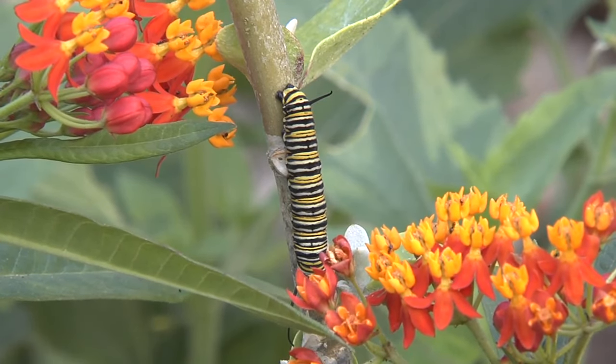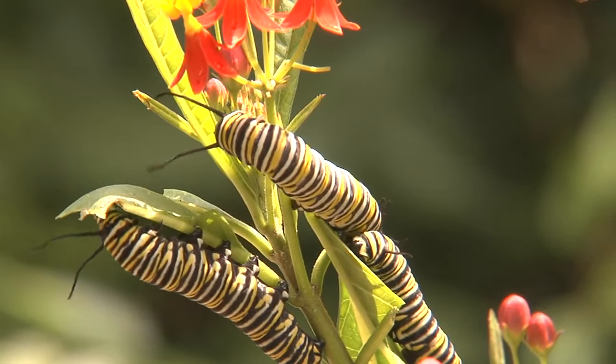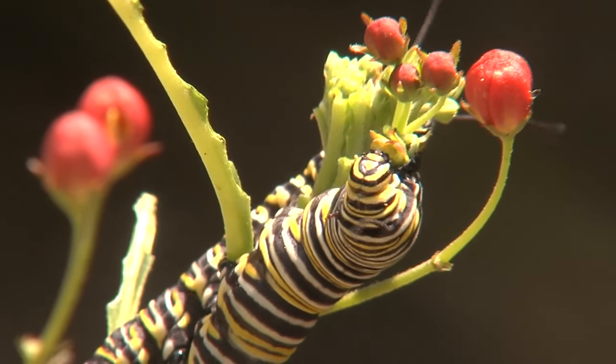It only takes some four days for eggs to hatch, and if you happen to have milkweed in your yard, then you have probably noticed the vivid yellow and black striped caterpillars. They are voracious eaters,